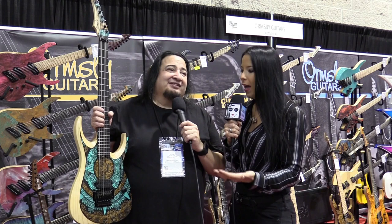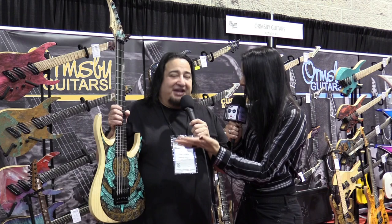We're here at the Ormsby booth. This is Dino's new signature guitar company. He had an amazing guitar last year, and he's only moving forward with them. This is one of the new ones - totally Aztec inspired. Yes, it's beautiful. The detail work on this, which we will get close up so you can see it all, is amazing.